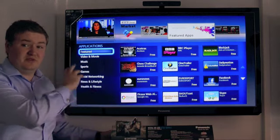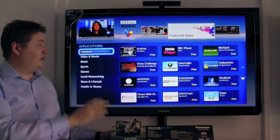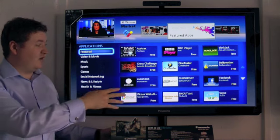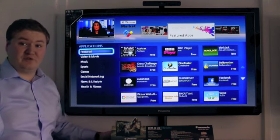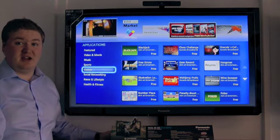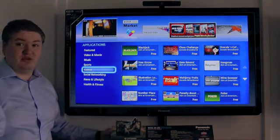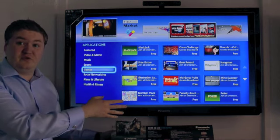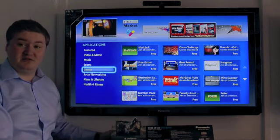When you go into the app store, you're presented with a featured page showing all the latest applications of interest. As you can see, most of them are free. There are many categories including TV, radio, games, and social networking. As we can see, there are already lots of games available and they're all free, readily available to download to your television.